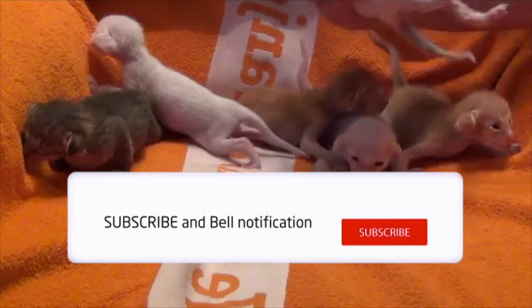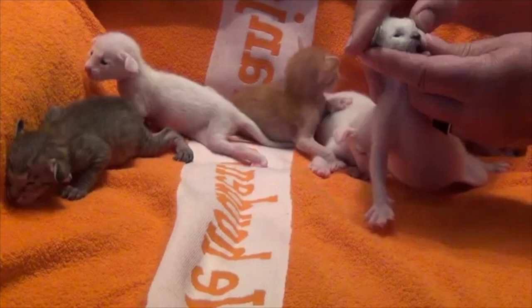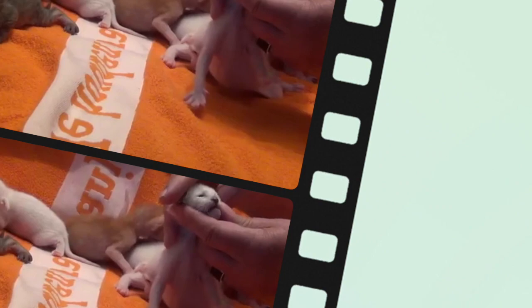Unlike the breed's blue-eyed Siamese forefather, Orientals are generally green-eyed. The Oriental Longhair differs only in coat length. While the breed's genetic origins are in Thailand, it was formally established in the United States.